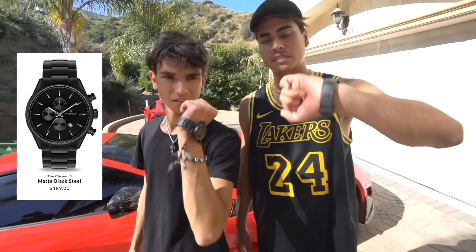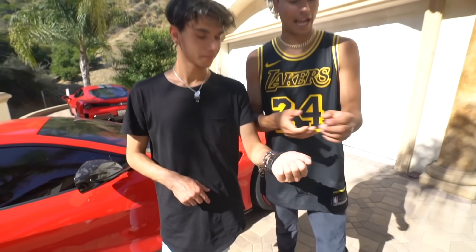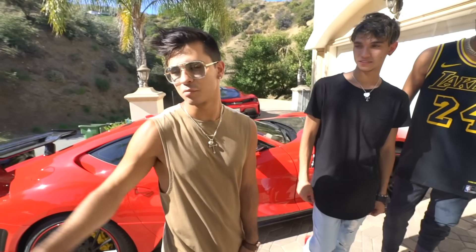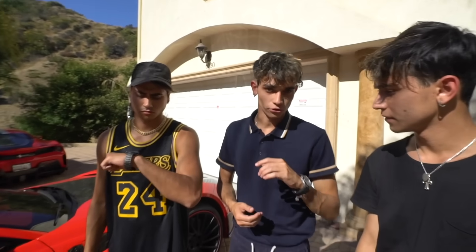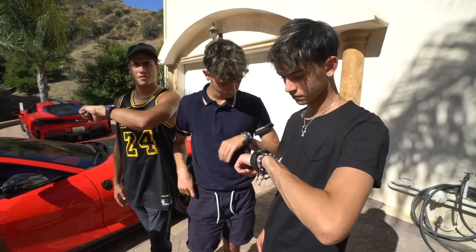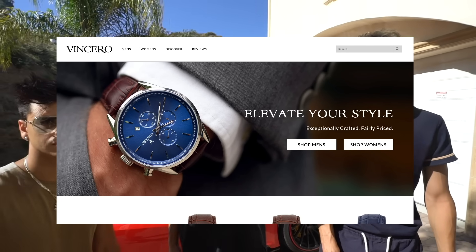Lucas and I both got the matte black Vinceros on. I really like mine because it has a stopwatch, so it helps me keep a good eye on my time around the track. I got the matte black finish because my next car is matte black. My 720s had to go classy though. These watches are so affordable, classy, and sporty. Check out the link in our bio to get yours and roll with us.